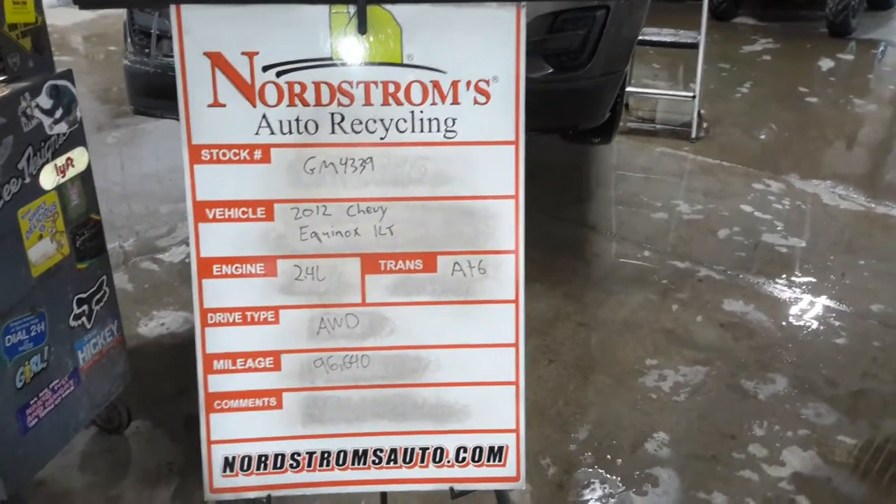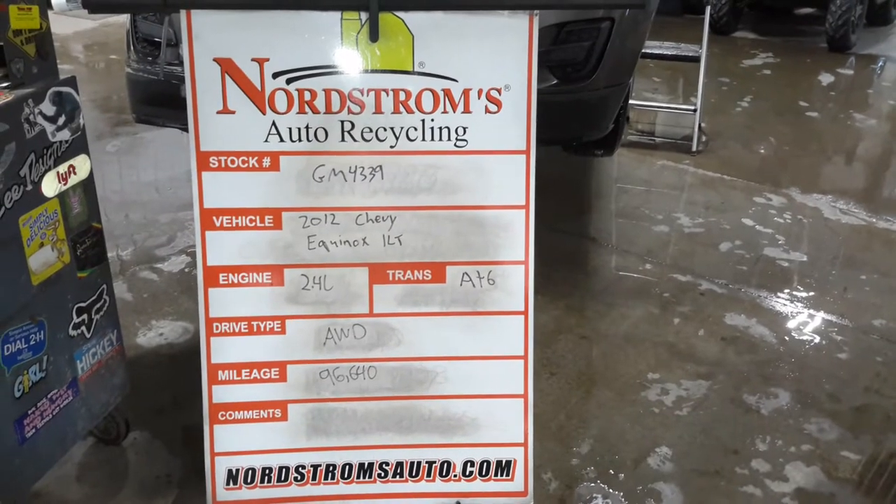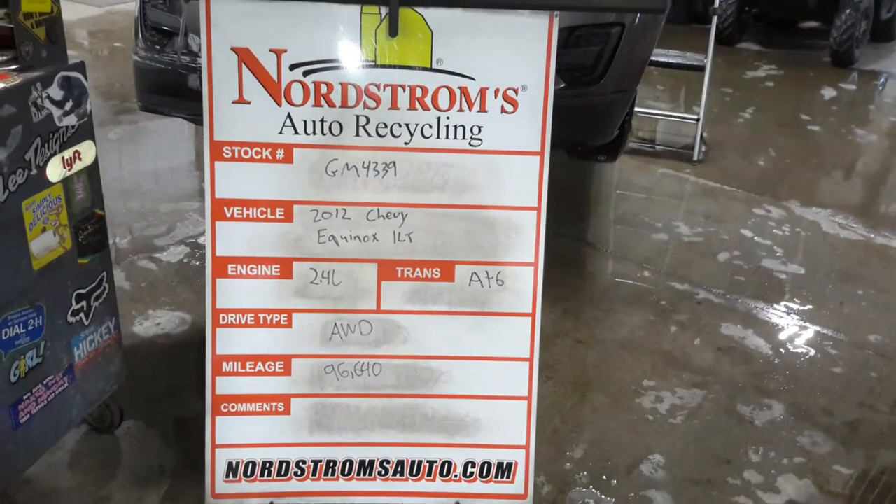Number GM 4339, 2012 Chevy Equinox 1LT, 2.4 liter automatic six-speed, all-wheel drive, with 96,640 miles.